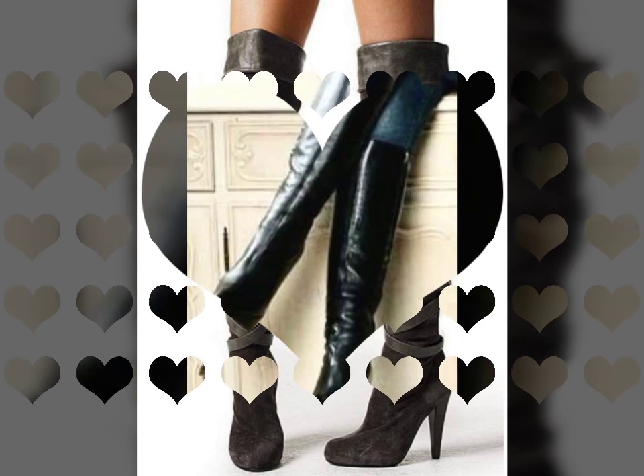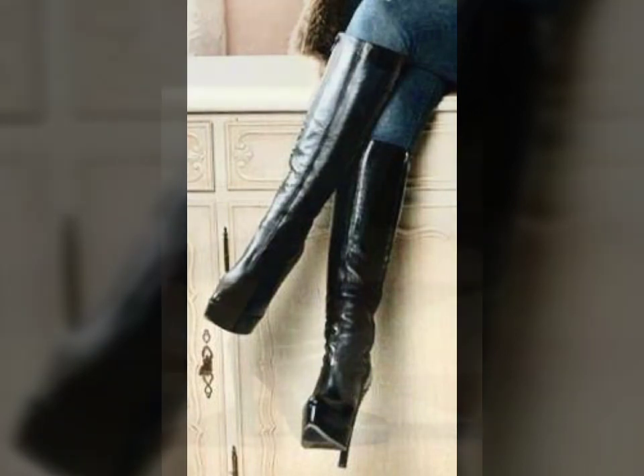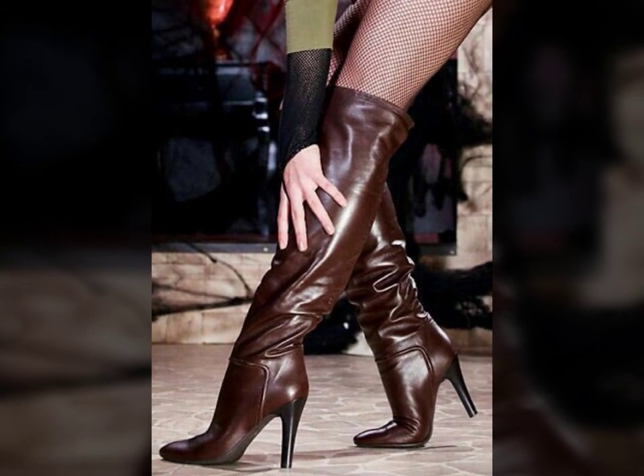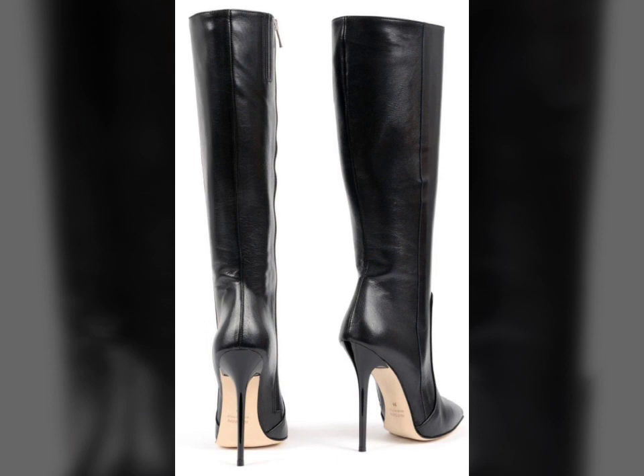Friends, if you want to buy such types of leather latex long boots online, many websites sell these types of boots, like www.ebay.com, www.amazon.com, and www.gansstudio.com. You can buy these beautiful and stylish leather latex long boots online from there.